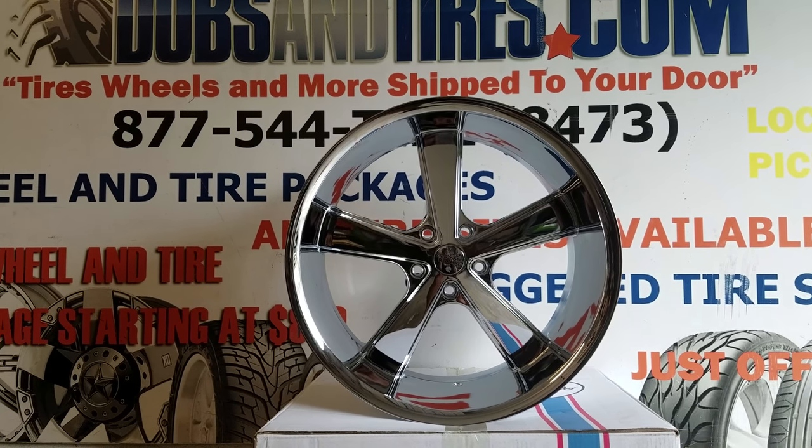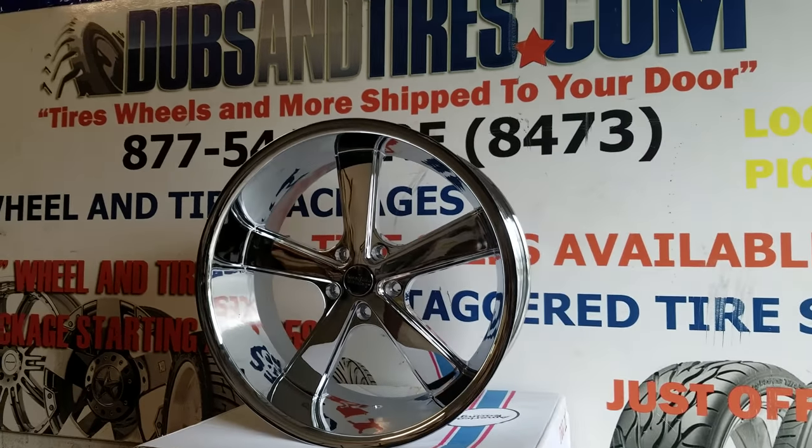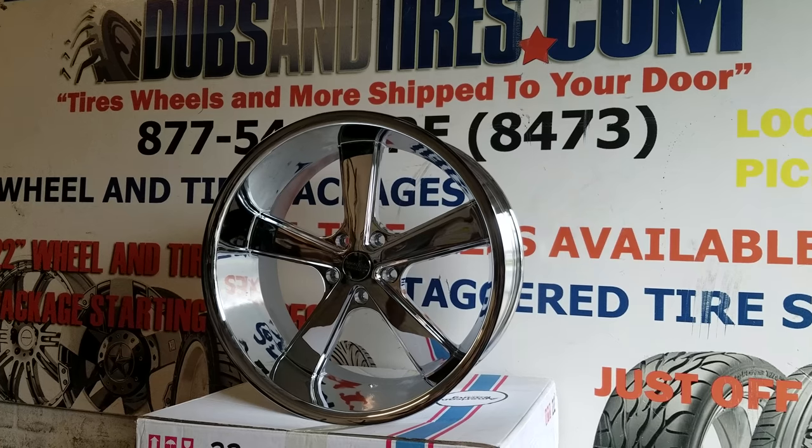Right now you are looking at the American Racing VN701 Nova. It used to be a KMC wheel and that's what I first learned it as, so that's why I'm messing up the name.